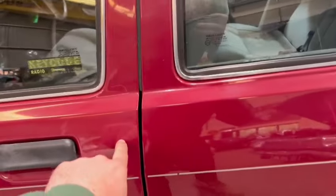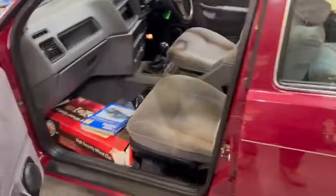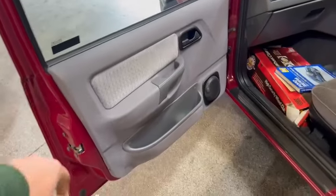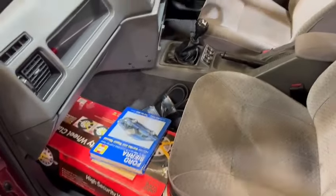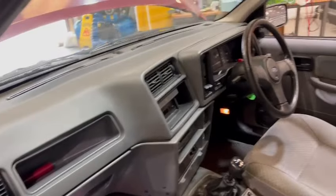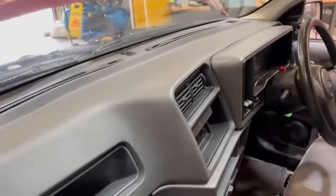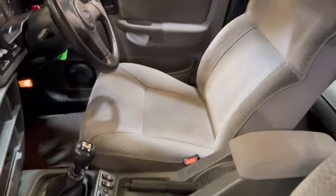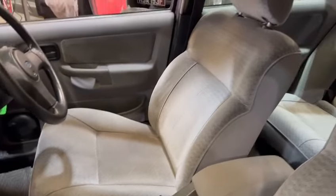Minor, minor little ding there, minor, minor little ding there. She's nice, she's straight, she's tidy enough. Skins are good on the doors, door cards are nice, passenger seat's nice, couple of spare odds and sods there by the looks of it. No major cracks or anything on the dashboard top, looks very good. Centre console's nice, driver's seat's nice, no wear by the looks of things on the bolster.